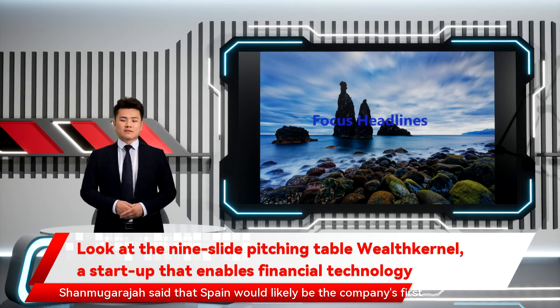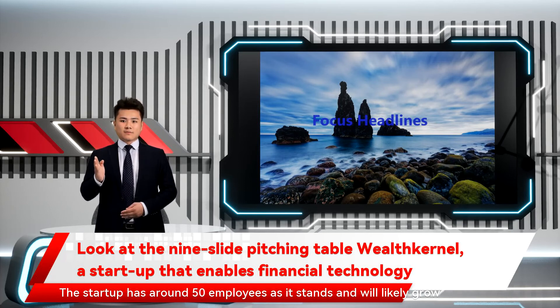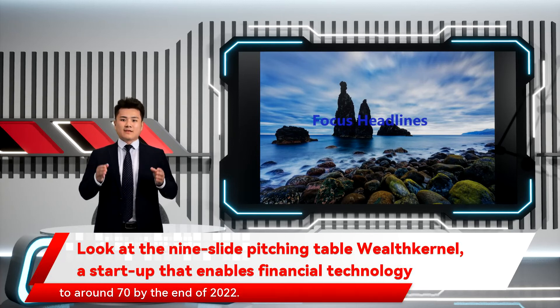Shenmuggie Raja said that Spain would likely be the company's first foray into the fragmented European market as it looks to get authorized on the continent. The startup has around 50 employees as it stands and will likely grow to around 70 by the end of 2022.